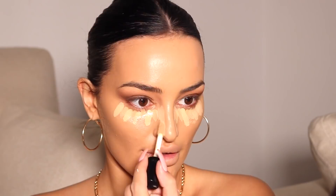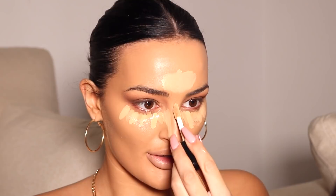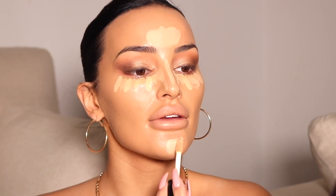For concealer I'm using the Dose of Colors concealer — shade 16 and shade 14. I'm doing a little 16 and mostly 14 because I want a bright under-eye. Shade 16 is more neutral undertone, shade 14 has a more yellow undertone. I'm doing a few dots under my eyes, bringing it down the sides of my nose for a reverse contour effect, then a little on the center of my forehead, down the bridge of my nose, and on the chin. Then I blend everything in with my Beauty Blender.